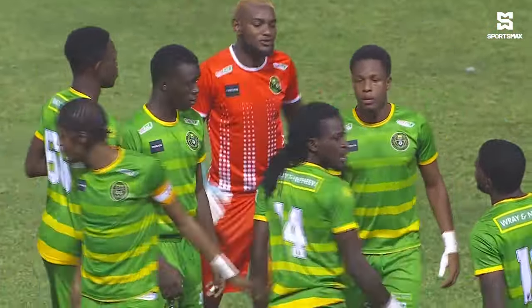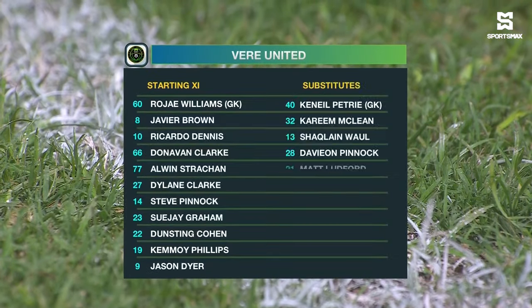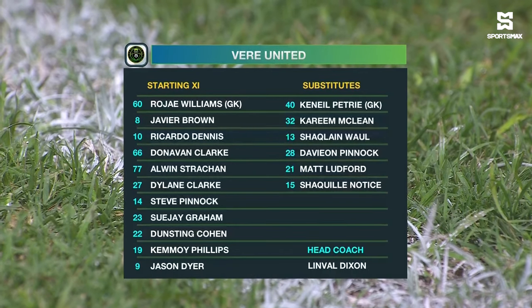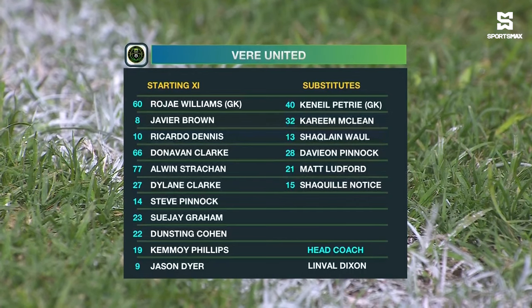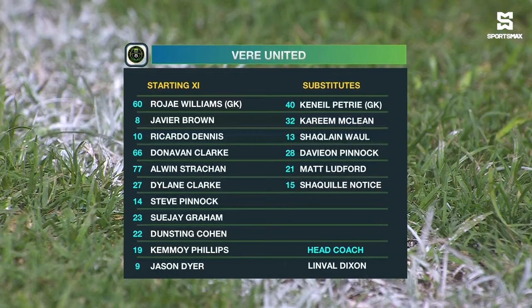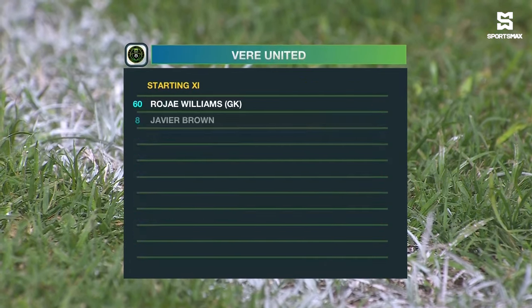Now let's take a look at the starting lineup of Veer United. Roger Williams of course is between the sticks. They have a back four of Pinnock Clark. Donovan Clark returns to the starting lineup. Alwyn Strawn and Kemoy Phillips in the middle of the park. Javier Brown, Sujay Graham, and Dylan Clark up top. Dustin Coyne with a goal to his name, Jason Dyer, and Ricardo Dennis.